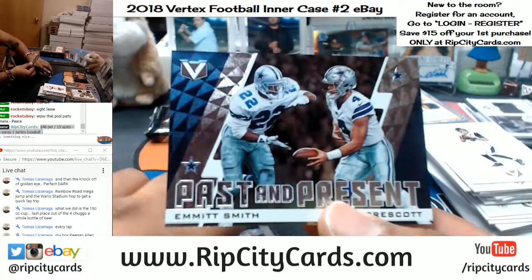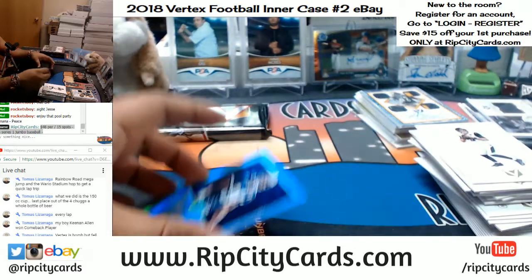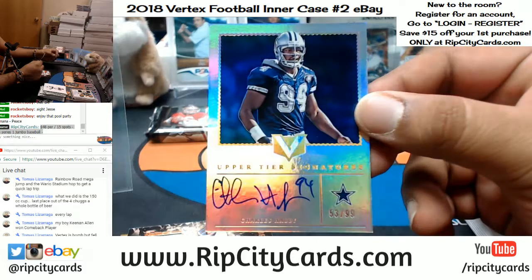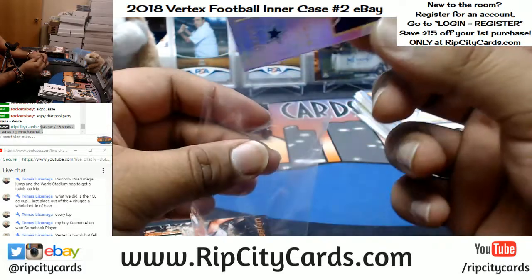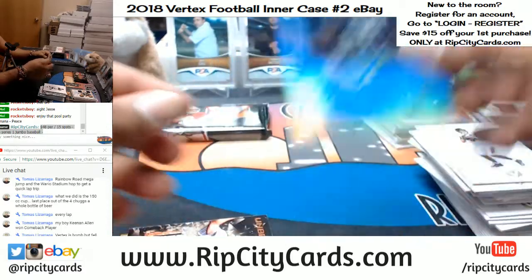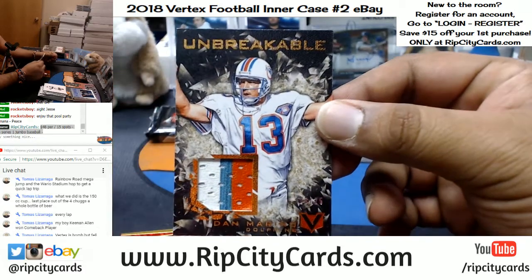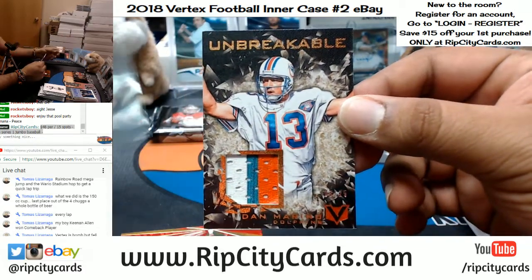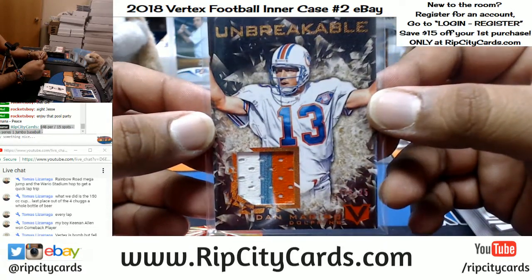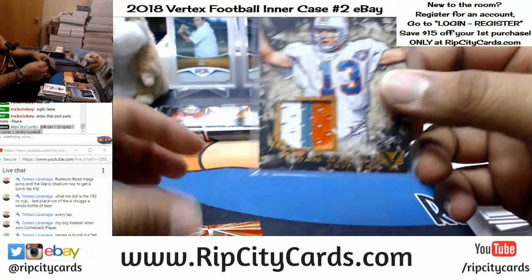That will go straight to the Cowboys — Past and Present. And another one going straight to the Cowboys, Charles Haley to 99, the autograph — that's pretty sweet. My boy Dan the Man Marino with the Unbreakable Patch, number 23 out of 25. That is nice — game one, of course. So sick. I wish the Dolphins went back to those uniforms.